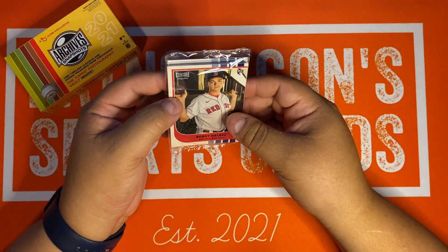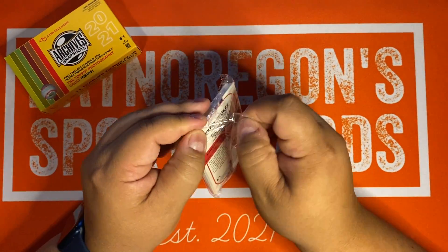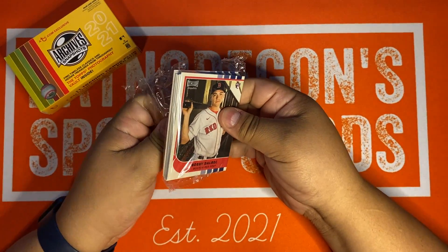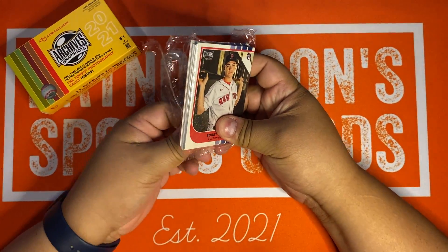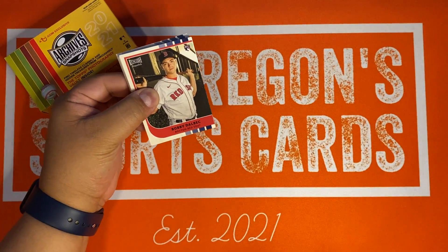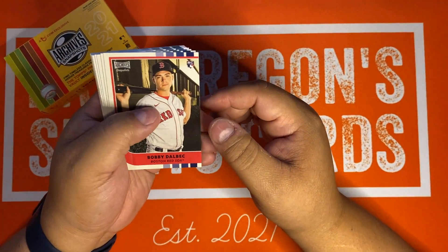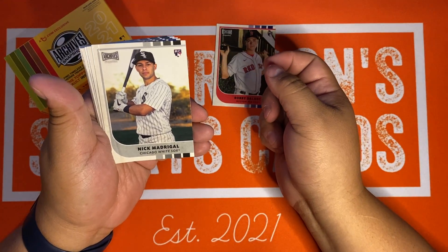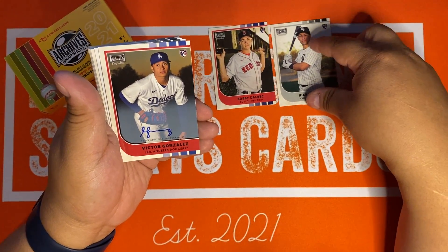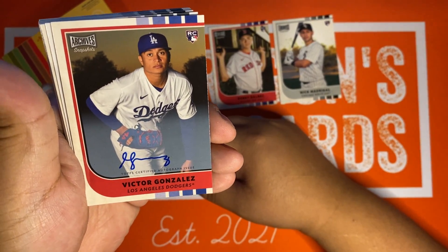Right off the bat, Bobby Dalbeck. Let's see what's in here. We got Dalbeck, Madrigal — nice, another rookie. Victor Gonzalez from the Dodgers — okay. Rookie Otto, not the one we're looking for but hey, whatever. If you're a Dodger fan and you like Victor Gonzalez, I'll put this on my eBay store.